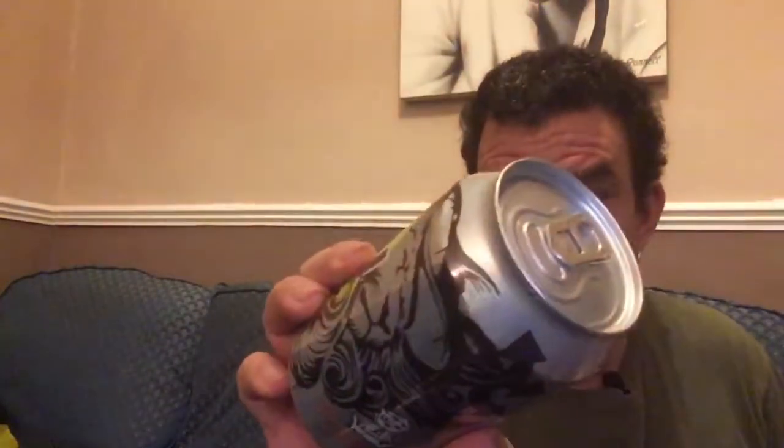We've got Tiny Rebel Dutty — the Vermont session IPA. I've had this on draft at the Tiny Rebel in Cardiff and I liked it very much, so that's good.